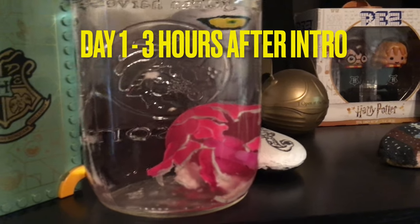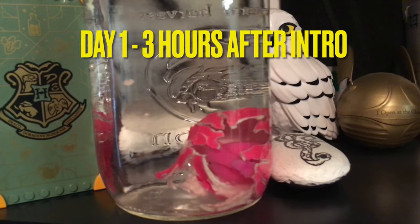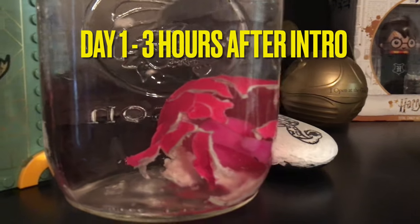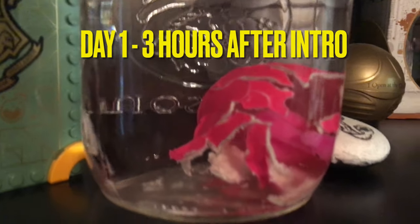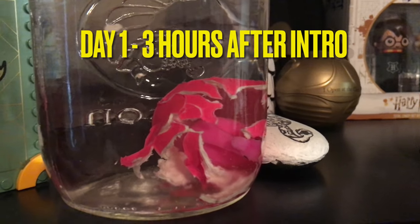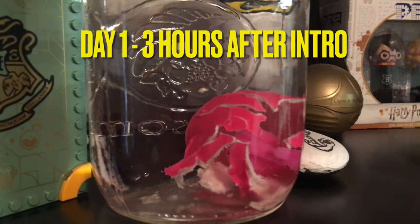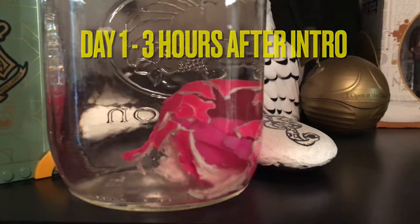I wanted to do a little update. It's only been a couple of hours since I filmed the first part of this video where I put the flamingo into the water. He has already busted completely out of the egg. He hasn't freed himself but he has completely busted the shell, so we'll do at least three days to see how big he gets. This is happening kind of fast — I don't know if I'm prepared.